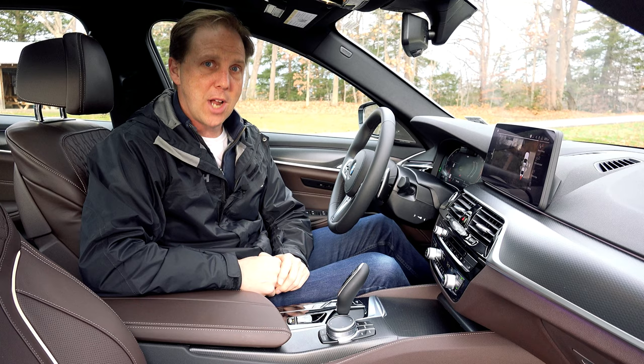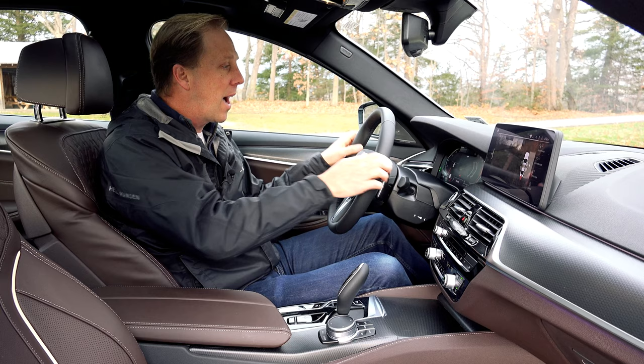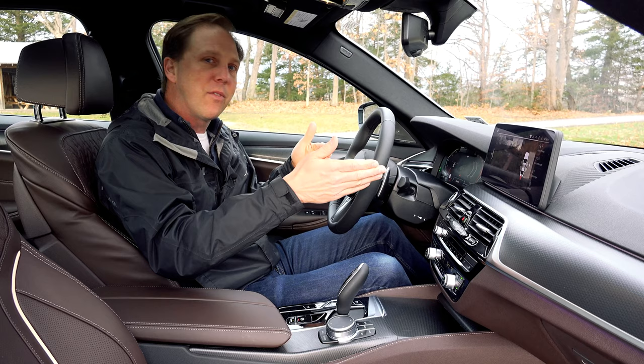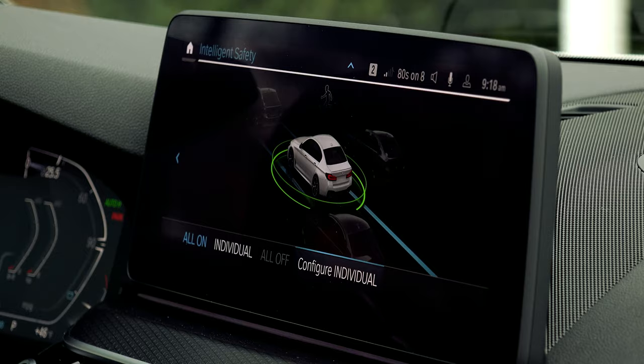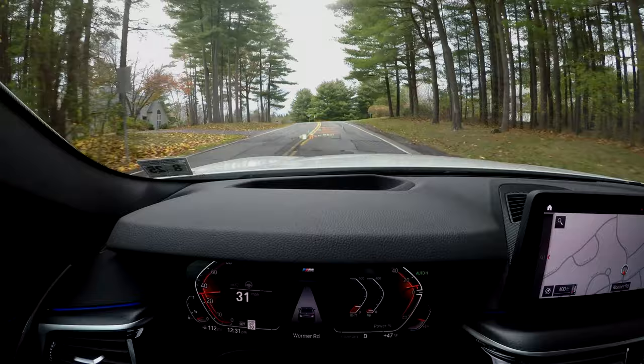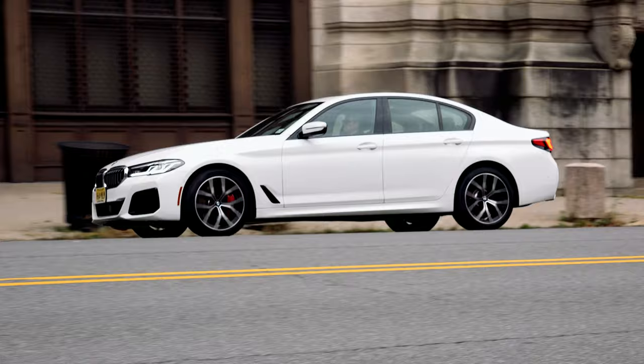The extended traffic jam assistant will do that mundane stop-and-go driving of your commute for you without constantly needing to grab the steering wheel. And the head-up display integrates your smartphone's mapping directions so that no matter which navigation system you're using, the 540i has got you covered. The Driving Assistance Plus package, priced at $1,700, is what you need for most of these camera and radar-based goodies, which also includes Emergency Stop Assistant, which can help guide your 5 Series to the shoulder and bring it to a stop in case of a medical emergency.